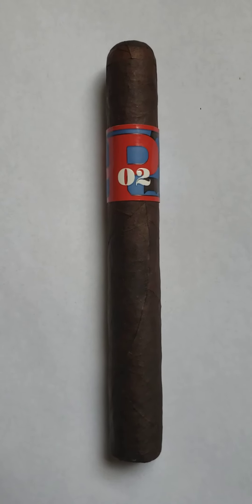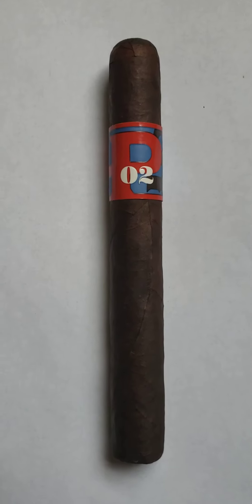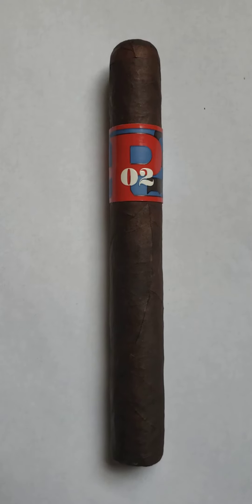Welcome to Cigar Perspective. This is David and today we are doing the two minute review on the La Polina number two.